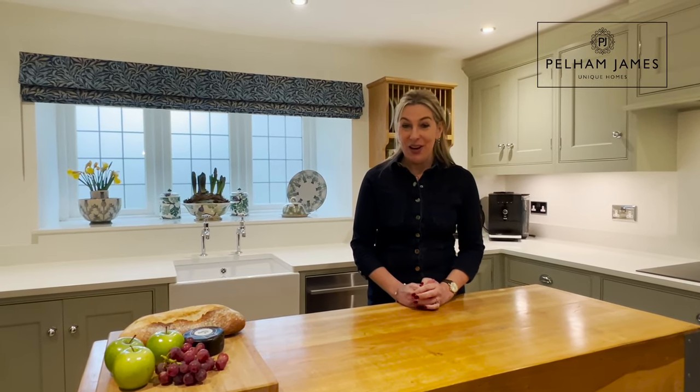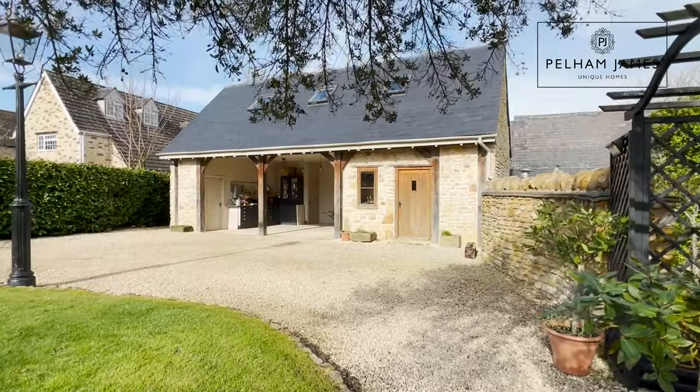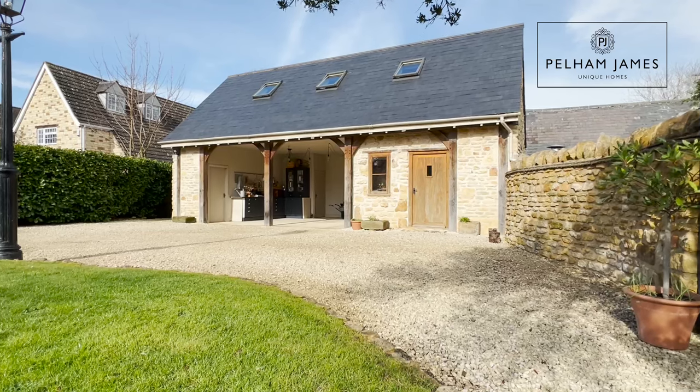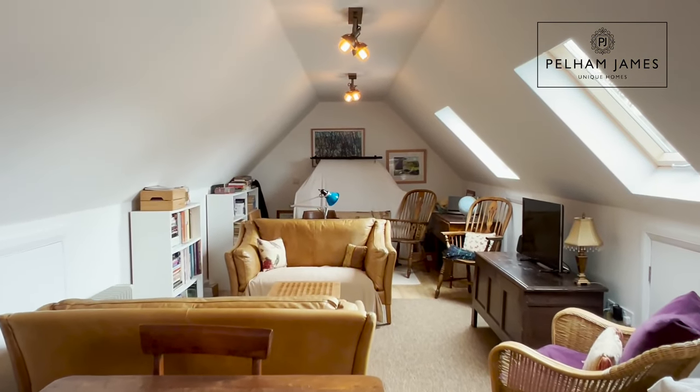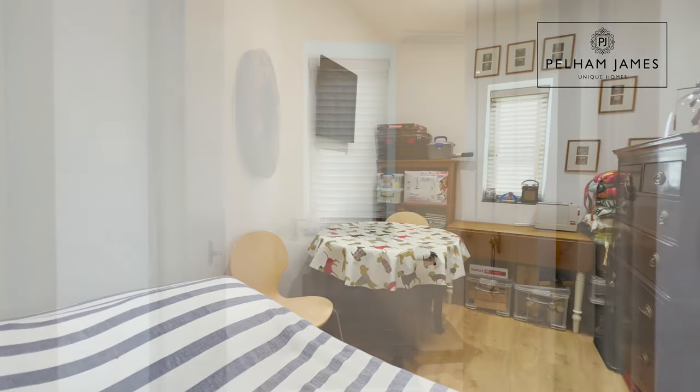The old schoolhouse offers one final surprise. The gravel driveway leads to the detached stone outbuilding that houses the double carport with store, and steps to the rear lead up to a large attic space that could be the perfect place to work from home, or maybe to add a games room. On the ground floor you'll find a double bedroom, basin and loo.